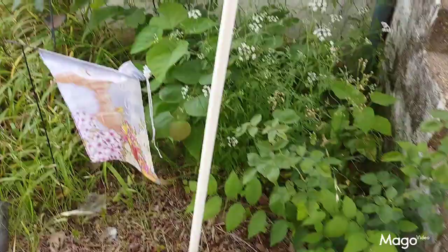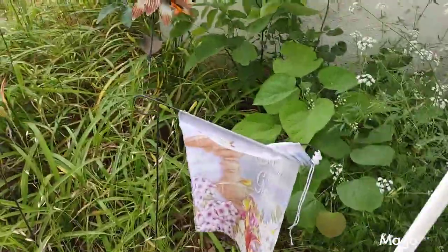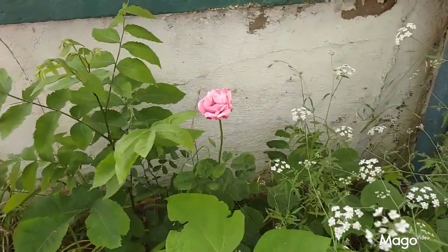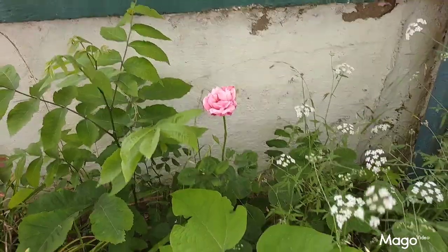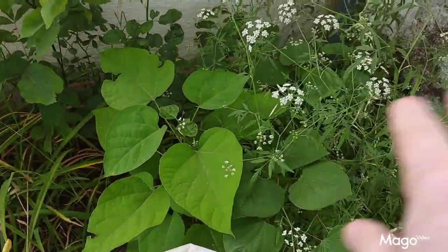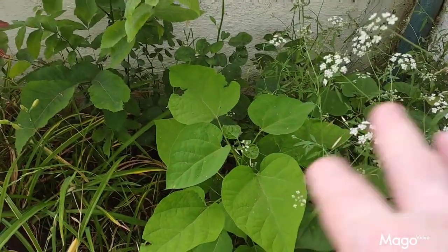Hello everyone. I'm getting ready to go into work but I wanted to show you some things out here in my garden. I have a little pink rose blooming. Now these things right here are just weeds — I need to cut them down. I don't do too much out here and I really need to.